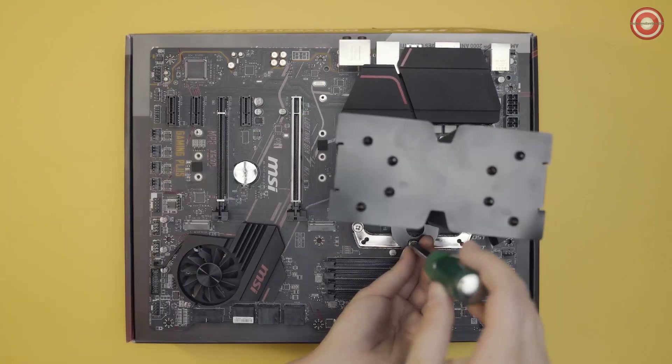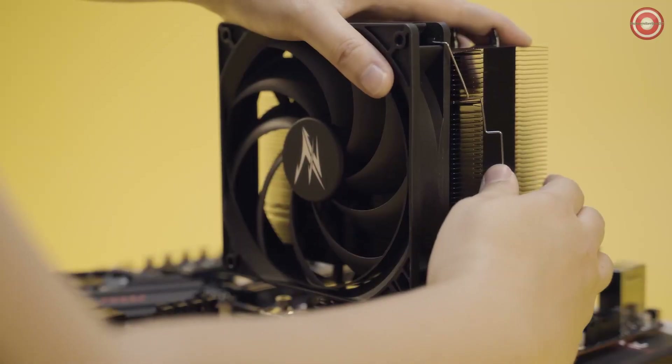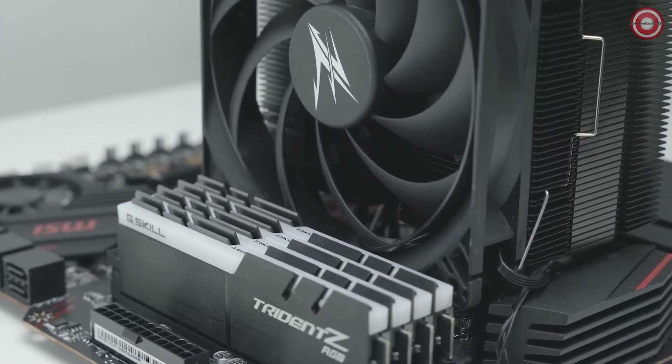It is also relatively quiet, even when running at full speed. Overall, the Zalman CNPS 10X Performa Black is a great choice for gamers and enthusiasts who are looking for a budget-friendly cooler for their Ryzen 9 5900X.